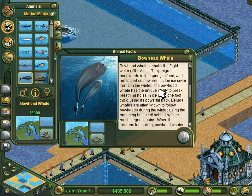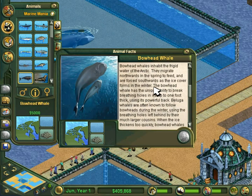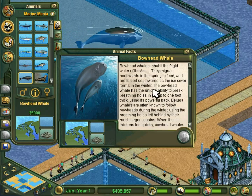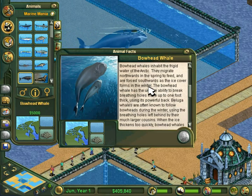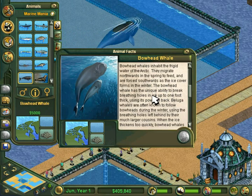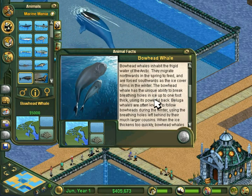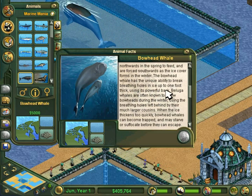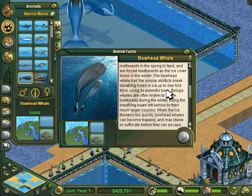Bowhead whales inhabit the frigid waters of the Arctic. They migrate northwards in the spring to feed and are forced southward as the ice cover forms in the winter. The bowhead whale has the unique ability to break breathing holes in ice up to 1 foot thick using its powerful back.